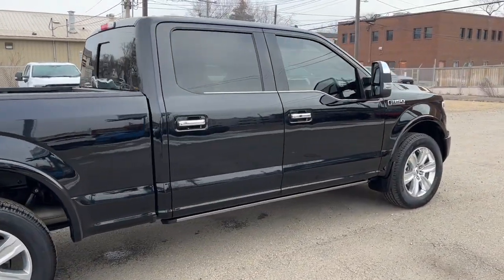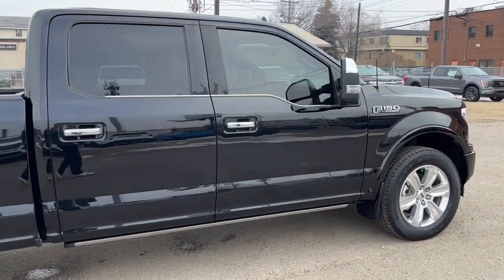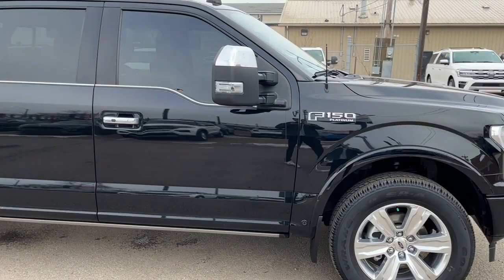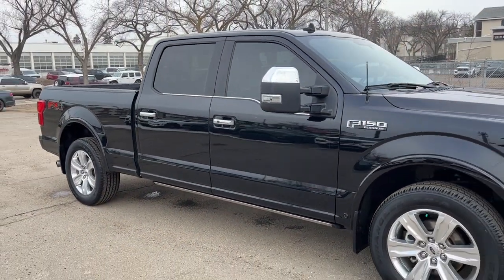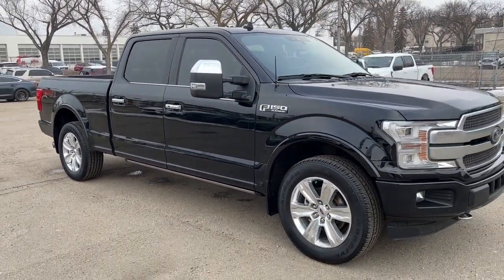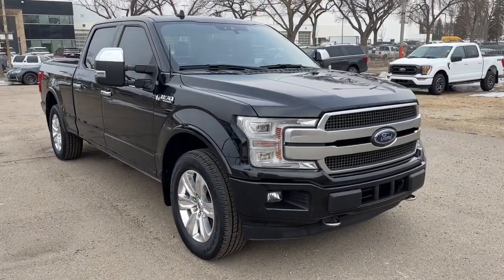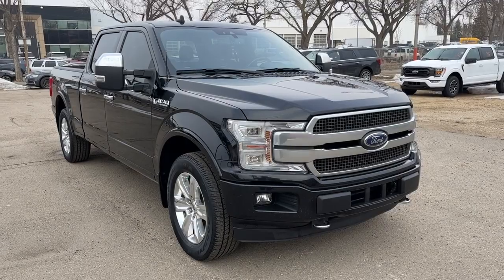We won't be able to cover every single detail about this F-150, but if you'd like to know more information you can check it all out at waterlooford.com, or come stop by the dealership and check this truck out in person. In the meantime, you can stay up to date by checking us out on social media — a follow would be really appreciated.